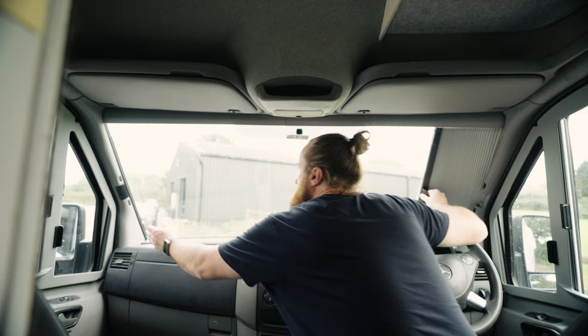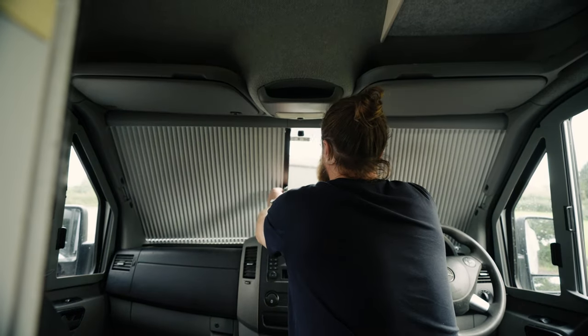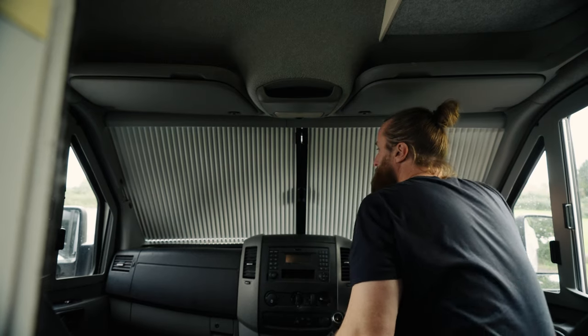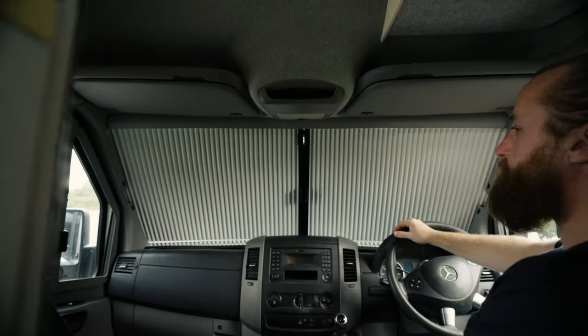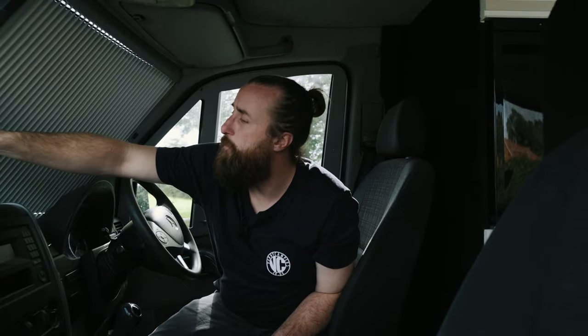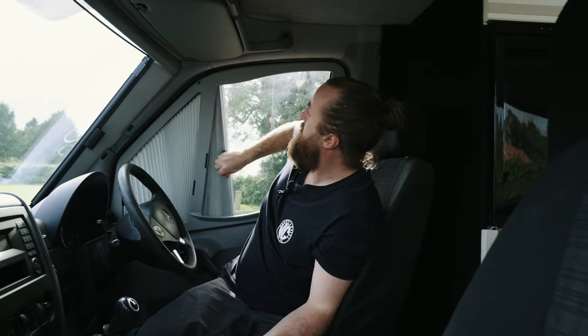The best feature about this van in the cab is the Remus blinds. Van North Builds have them as a kind of standard and we absolutely love them. When we see them on a van, they're just beautiful — they sit flush as if they are factory built. You can't even see there's a blind here, but there is, trust me. You've got the front one and then you've also got the two on the side windows. You can pull up at a site and within 10 seconds, all closed, ready to go. But that's enough about the cab.